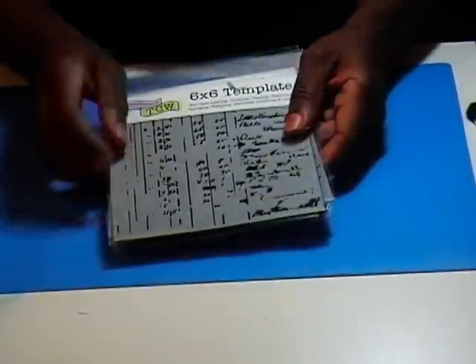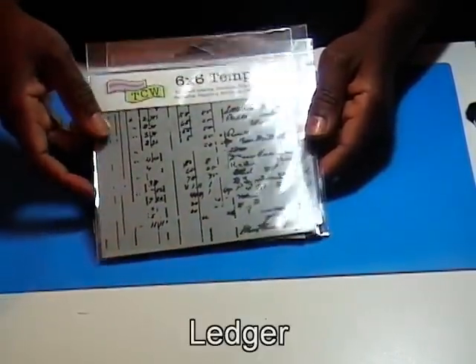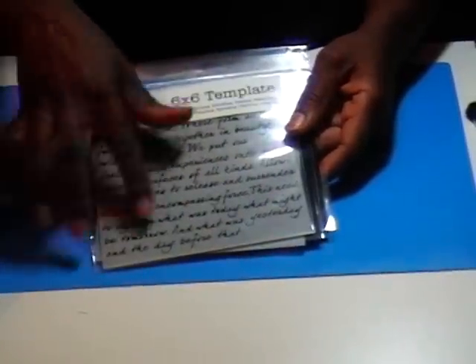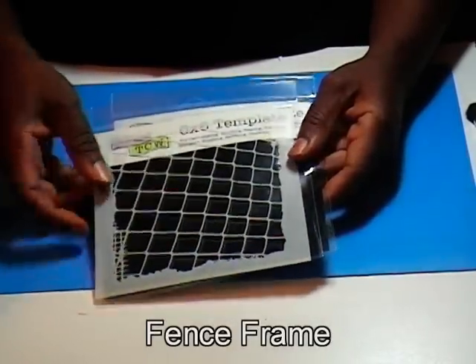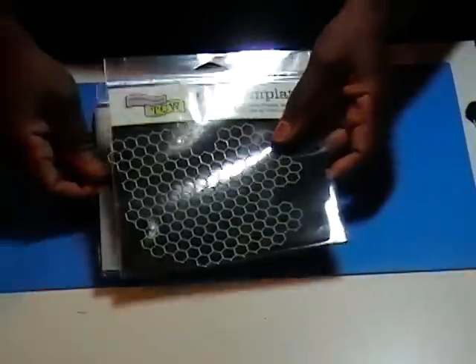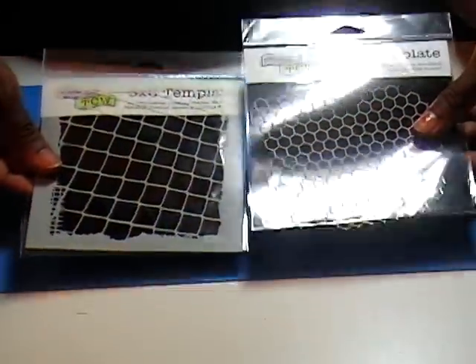Moving on to some new templates I found at AC Moore. I'm in love with the Crafters Workshop templates. This one is Ledger, which was purchased for me by Hurricane Holly. This one is like a poem — some writing — and it's called Art Is. And then this one — I love it — it's a fence but it reminds me of a chain link fence. And then this one, which is Chicken Wire. These are the two that I'd like to play with for you in this edition of the Learning Lab.